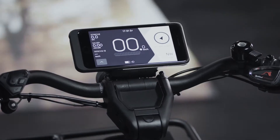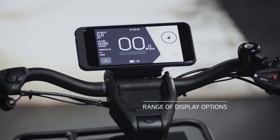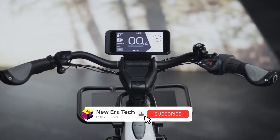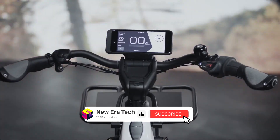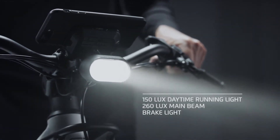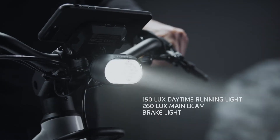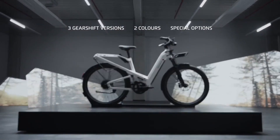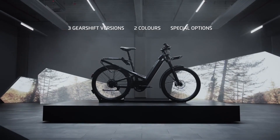The Supernova M99 Mini Pro Headlamp, as well as the brake light, increase visibility and the rider's view. The Homage — the sporty low-step through bike guaranteed to make riding fun.